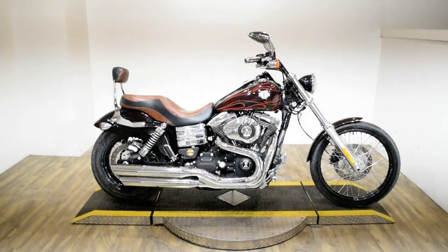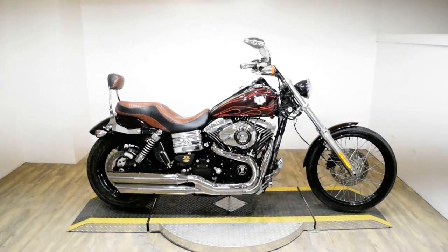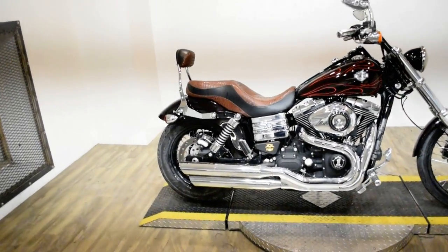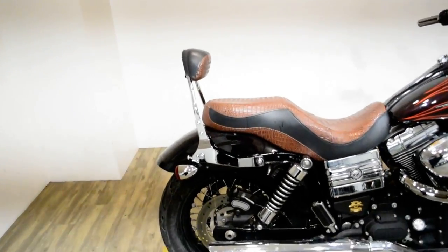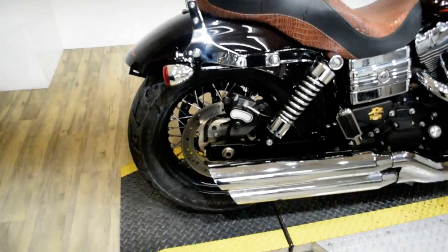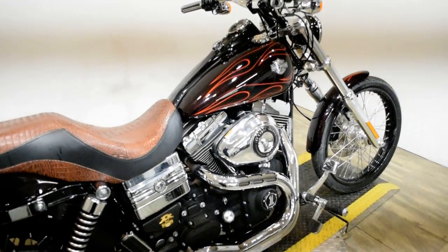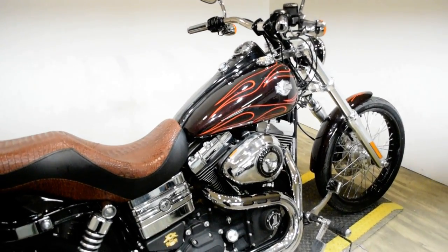Monster Power Sports is offering this 2014 Harley Davidson Dyna Wide Glide. To see more photos of this bike, to get pricing information, to fill out a credit app, and to see what your trade is worth, visit MonsterPowerSport.com.